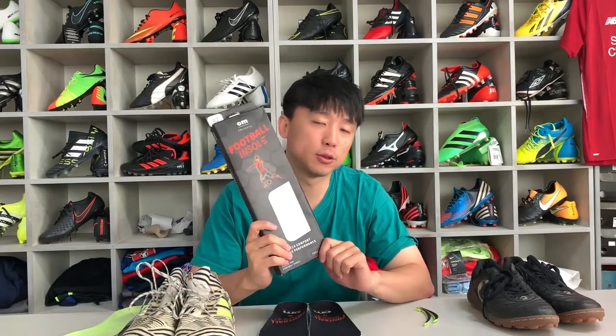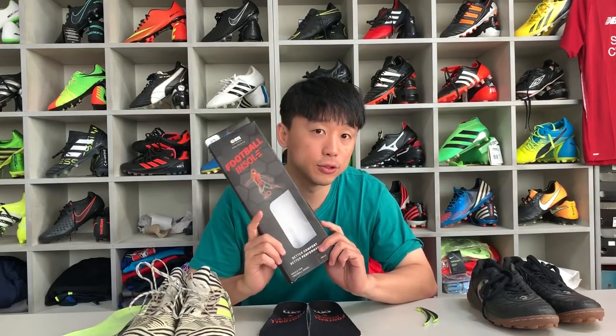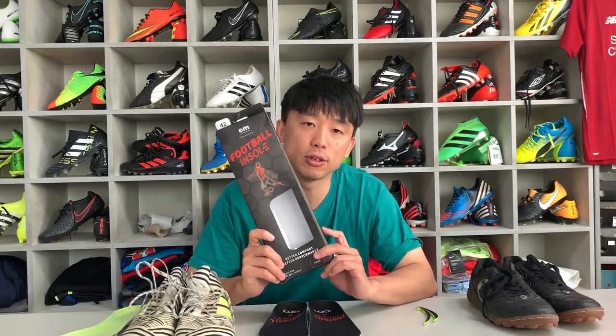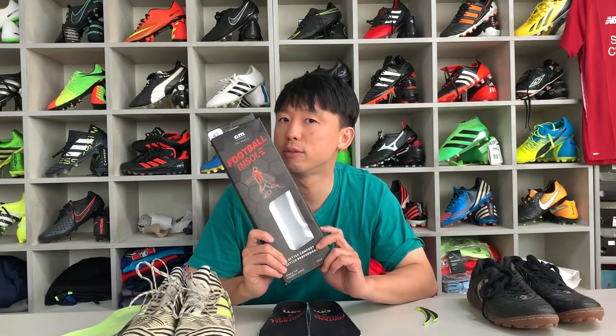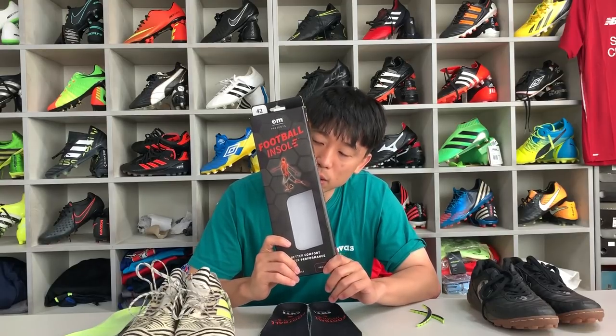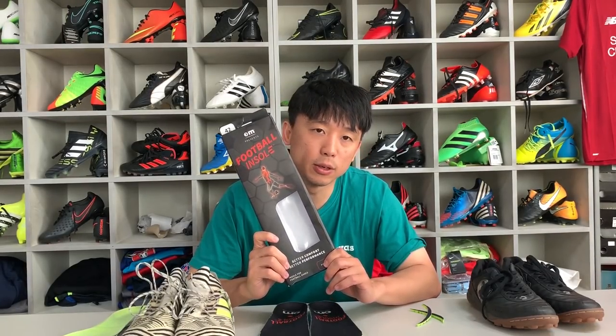OrthoMovement사에 대한 소개가 좀 필요할 것 같습니다. OrthoMovement사는 스웨덴에 위치한 회사로, 저한테도 되게 생소한 브랜드고요. 이걸 보시는 여러분들에게도 생소한 브랜드일 거라고 생각합니다. 스웨덴에서 인솔, 그러니까 스포츠에 필요한 인솔 제품들을 만들고 있는 회사입니다.